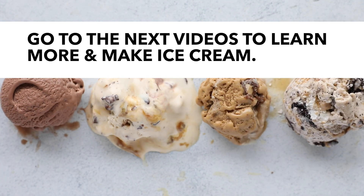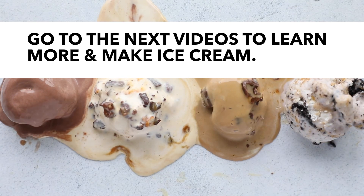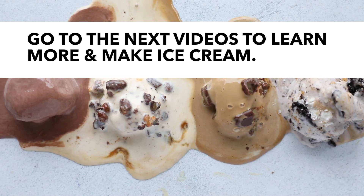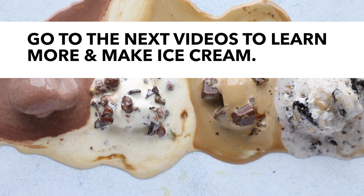Thanks for joining today — we hope you learned something new about ice cream. Be sure to check out the other videos in this series, looking at ice crystals, how ice cream melts, and dairy-free alternatives. We also have a couple of recipes for you to try that don't require an ice cream maker, so you can experiment and explore on your own. Be sure to comment, like, and subscribe below.